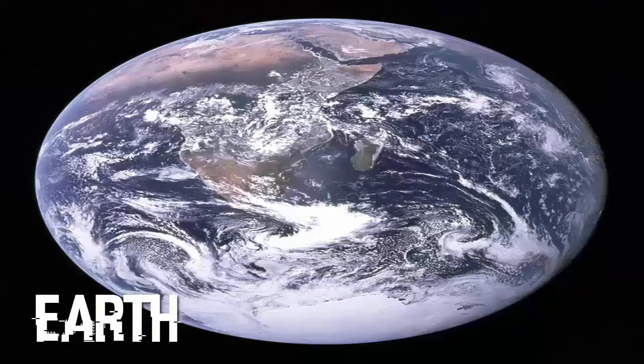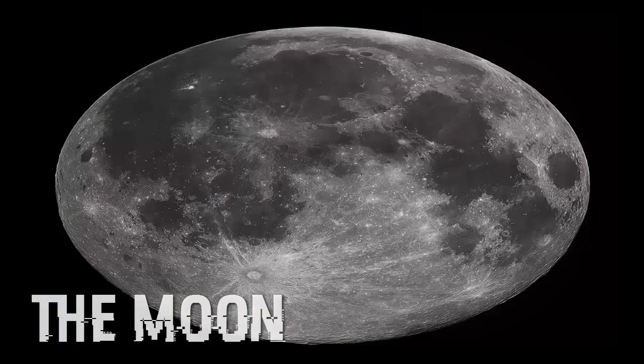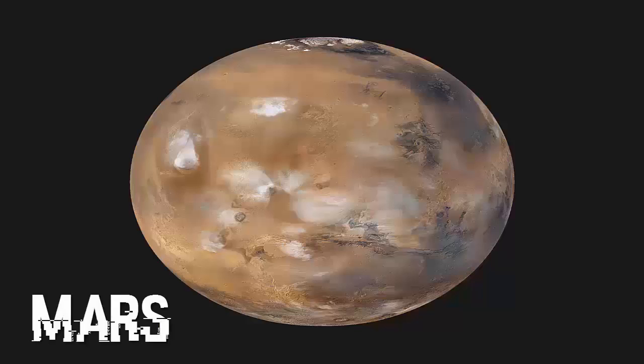The blue marble photograph of Earth, taken during the Apollo 17 lunar mission in 1972. The Moon as seen from Earth's northern hemisphere. This image provides a global snapshot of weather patterns across the planet.